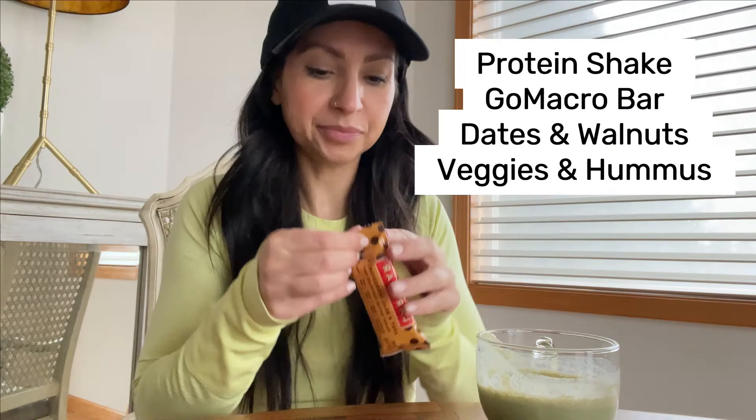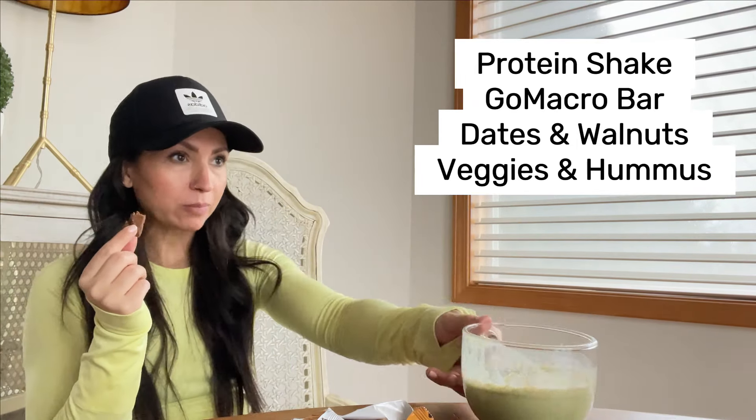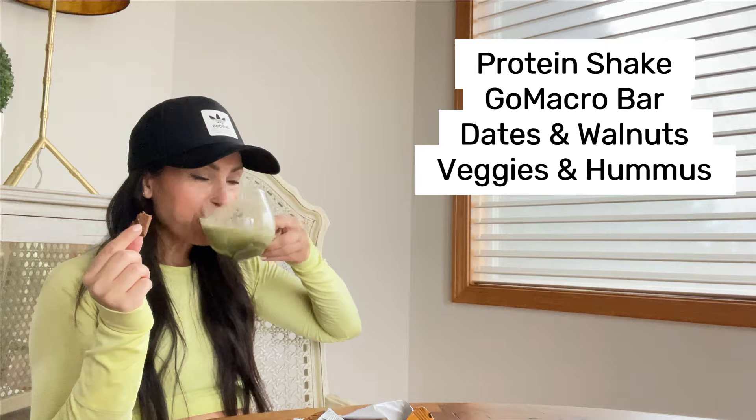Fast forward to snack time — I'm having an oat milk matcha latte and a Lara bar. I also listed out some other snacks I might have during the day.